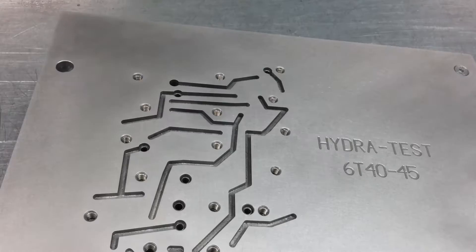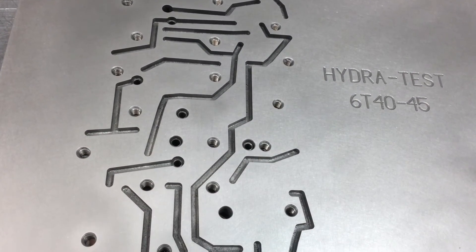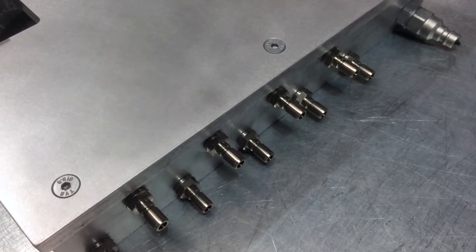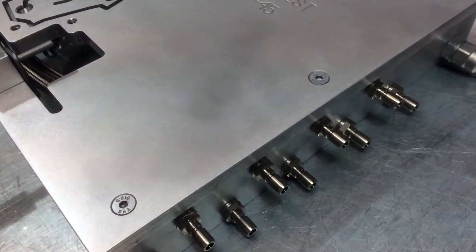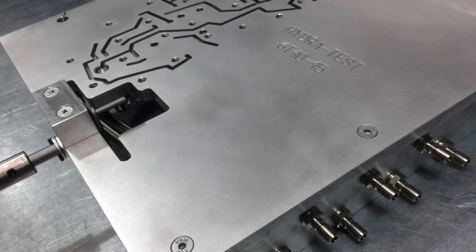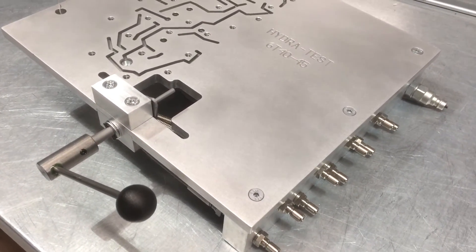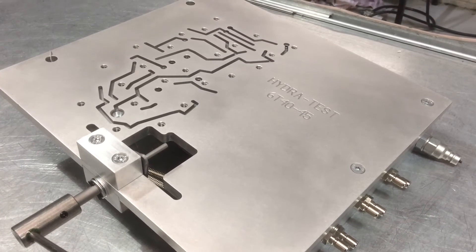Our test plates are manufactured in-house by our vastly experienced precision engineers using the latest CNC technology. Our pipework materials were updated several years ago after conducting extensive research and they are now able to withstand extremely high operating temperatures. We believe that we can offer the most modern test plate range available today. Our ongoing development program keeps us ahead in the industry.